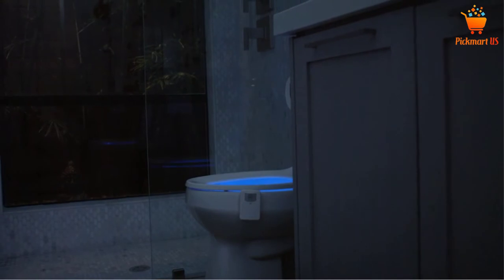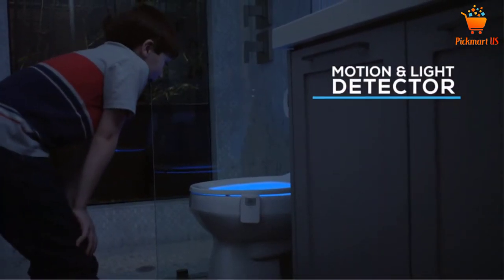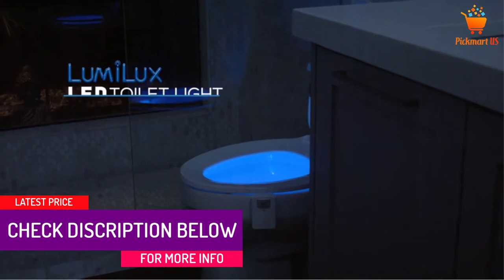Whether for the night or as a decorative element for your upcoming birthday party when visitors come, the colorful toilet light creates extraordinary impressions in your favorite mode. This makes every bathroom visit a radiant moment.